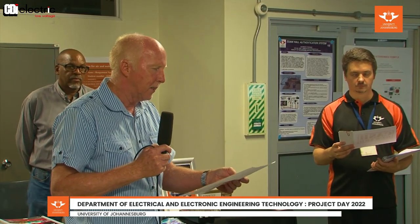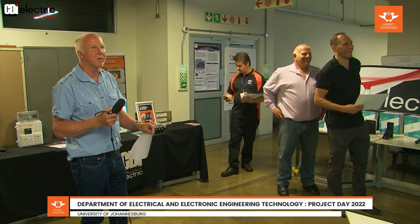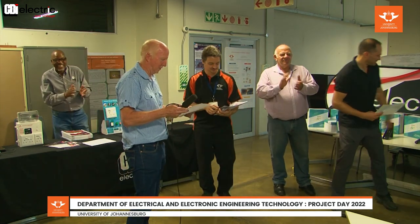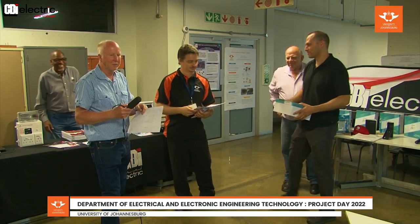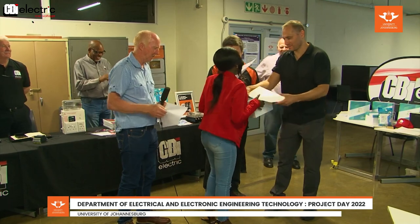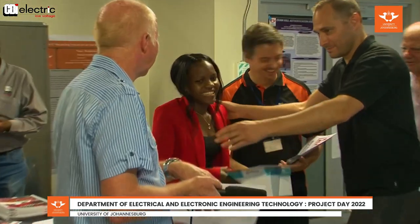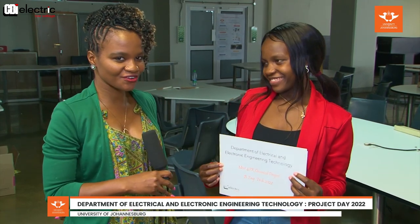The first category — the most 4IR project — goes to number 102. I'm so excited right now because I have a woman who has just won an award for the most 4IR-oriented project. Congratulations! How do you feel about that?